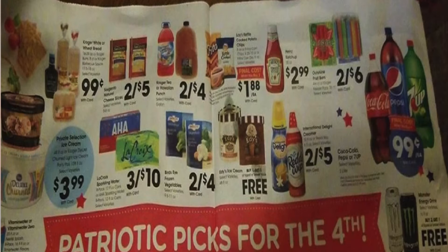$2 for the Outshine bars or the freezer pops — you put them in the freezer and they freeze. $0.99 each for the Pepsi, Coke, or 7Up two-liters, looks like when you buy four. We have Ready Whip and the International Delight Creamer, two for $5.